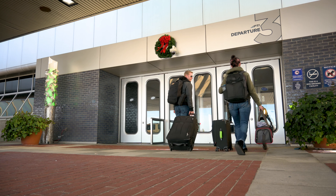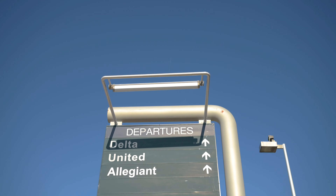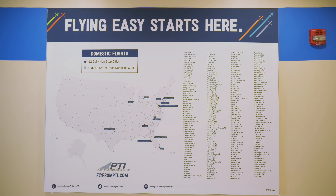Let's walk inside and get ourselves checked in for our flight. For carriers, they have four different carriers that fly out of this airport: United, Delta, American Airlines, and Allegiant. There are non-stop flights on a daily basis to 14 different cities from this airport.